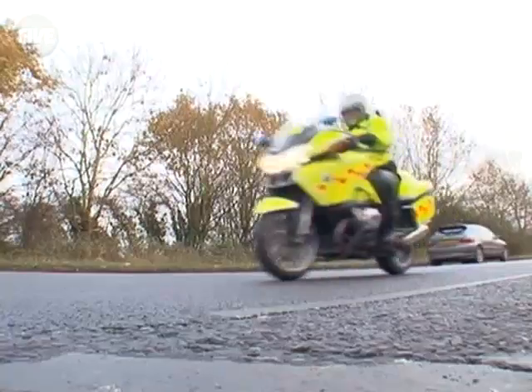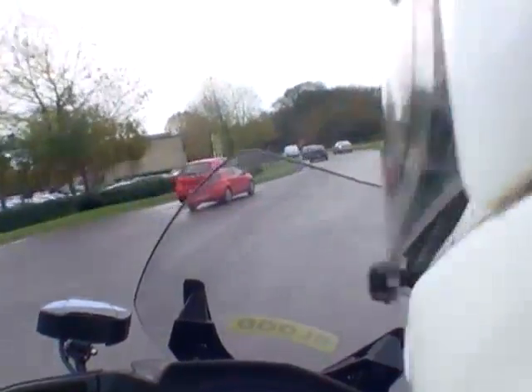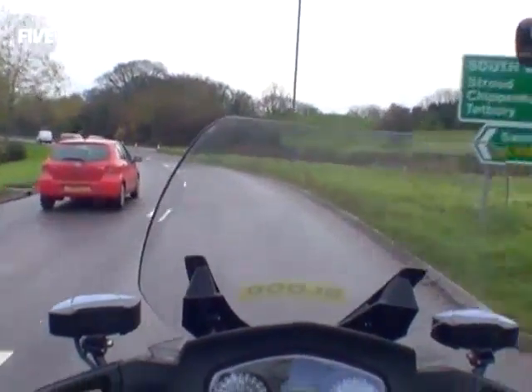Nationwide, there are ten blood bike organisations. Between them, they operate a crucial service which not only saves lives but saves the NHS hundreds of thousands of pounds every year.